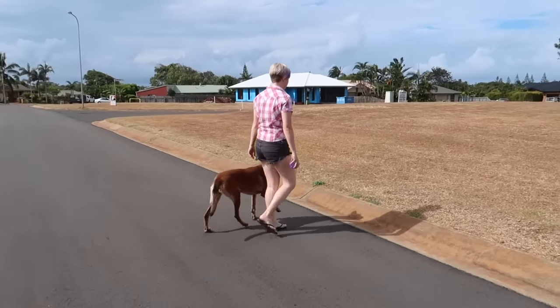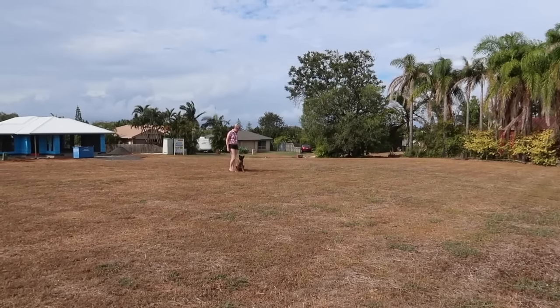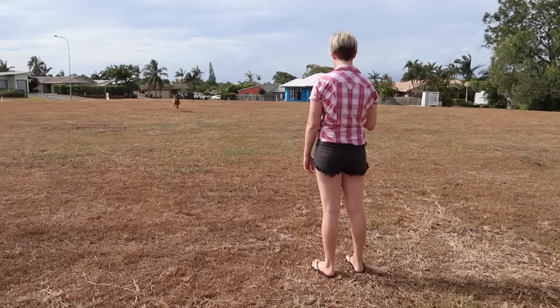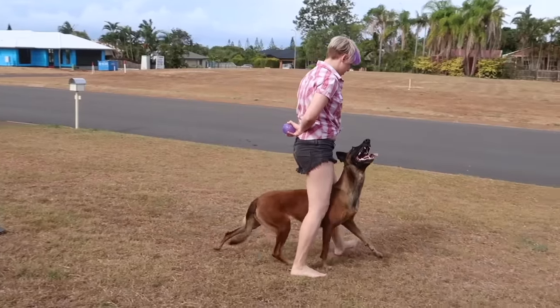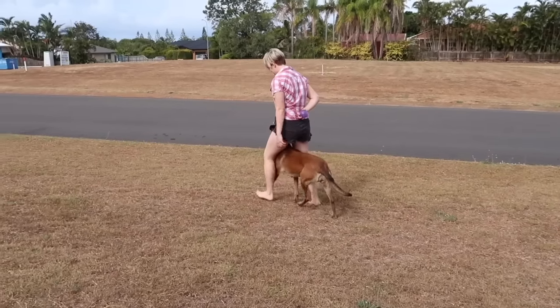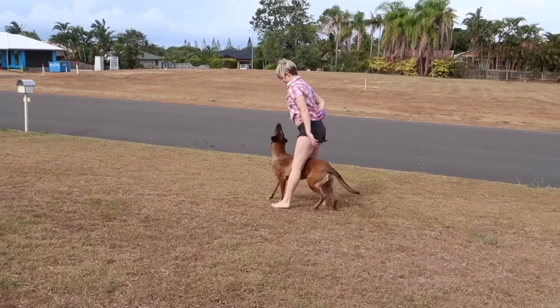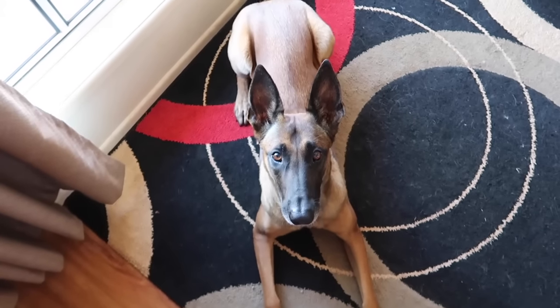The first step is to make sure your Malinois can heel, and then secondly you want to use your commands in German to show that you are a serious dog trainer. Next you might want to work on the brakes. You also want to make sure that your Mal is calibrated for the middle as well as the side. You want to make sure that you can stay calm and collected in the face of a little bit of back chat and frustration.